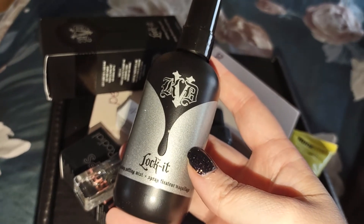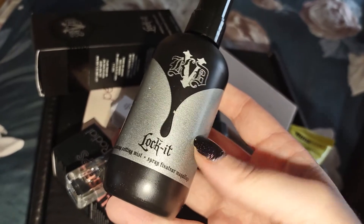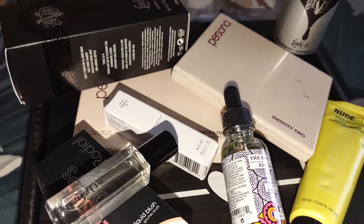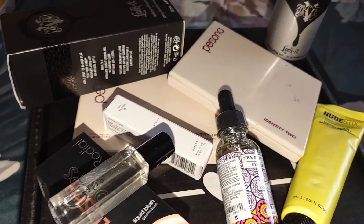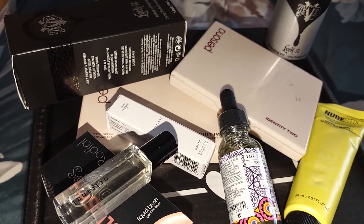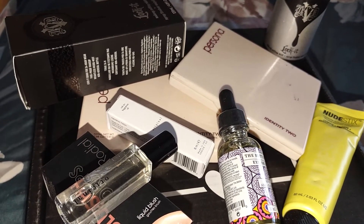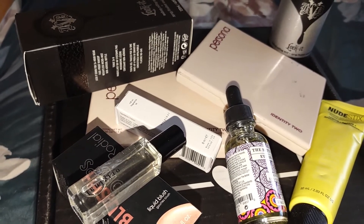Personally, when it comes to setting sprays, my favorite one is the Tarte Maracuja spray — it's more of an aerosol spray — so I will be decluttering this one. The value on this is $29. It says meet the finest setting spray on earth. This setting mist delivers a luxurious continuous spray that locks down your look for extreme long wear. With an earth-friendly spraying system, this refreshing weightless micro mist will leave your makeup looking vibrant and fresh without feeling sticky.